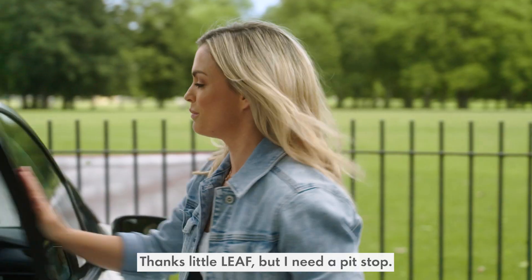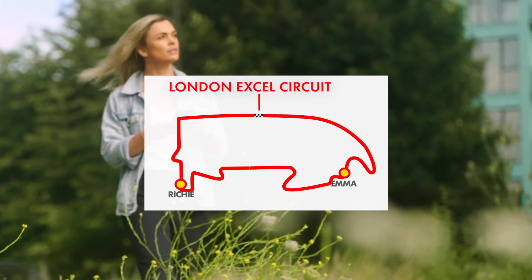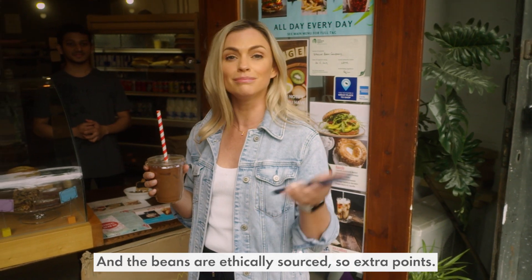I need a pit stop. Yes, coffee. And the beans are ethically sourced, so extra points.